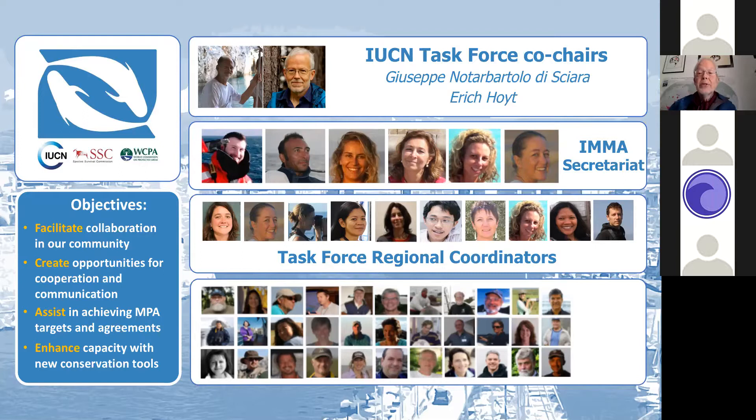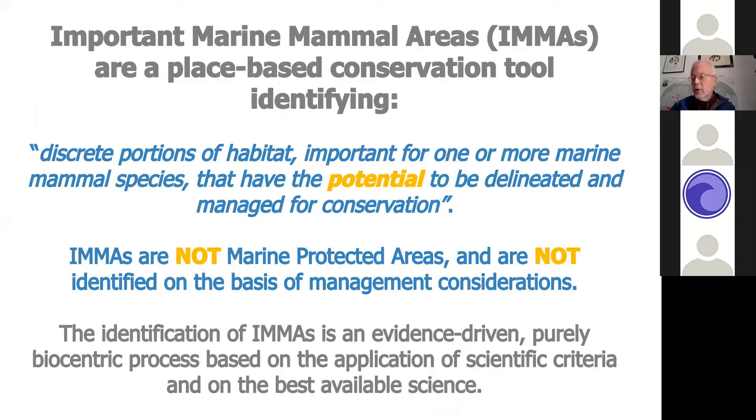We decided we were going to focus on a number of objectives, and really the bottom objective — enhancing the capacity with new conservation tools — became our dominant focus. We were very much inspired by BirdLife and the Important Bird and Biodiversity Areas (IBAs). We needed a way to do it differently. We couldn't go through the long two or three decade process of building up a thousand or more organizations around the world. We had to develop another system for getting these — what came to be called Important Marine Mammal Areas, IMMAs — into world conservation use as a tool.